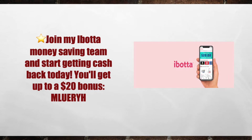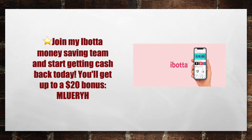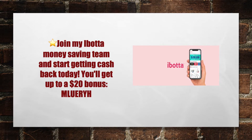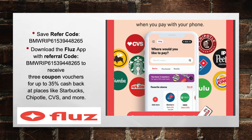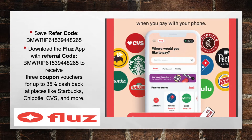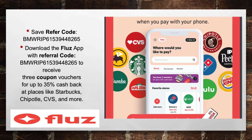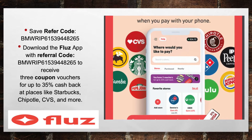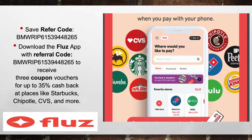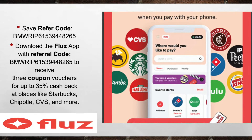Make sure you download the Ibotta app. Join my Ibotta money-making team and start getting cash back today — you'll get up to a $20 bonus using my referral code MLUERIYH. Also download the Flues app. If you're not using this app at CVS and Walgreens, you're wasting your money. Download it with the referral link in the description below and receive three coupon vouchers up to 35% cash back at places like Starbucks, Chipotle, CVS, Buffalo Wild Wings, and much more. Links to all these apps and referral codes are in the description.